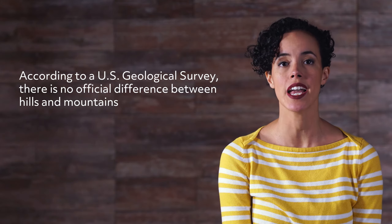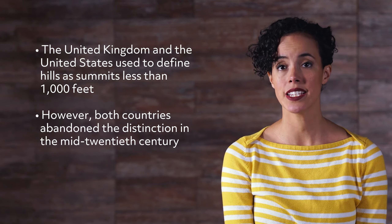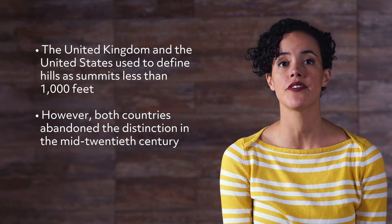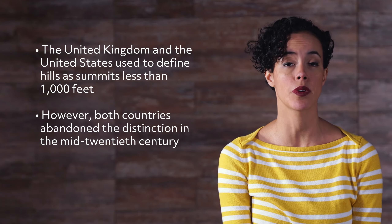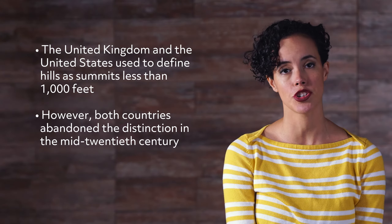According to a U.S. geological survey, there is no official difference between hills and mountains. The United Kingdom and the United States used to define hills as summits less than 1,000 feet. However, both countries abandoned the distinction in the mid-20th century.